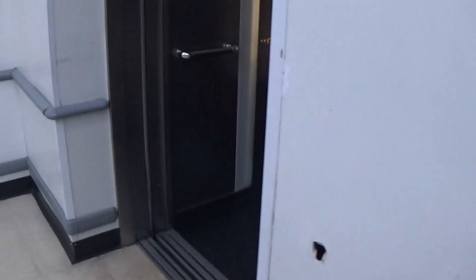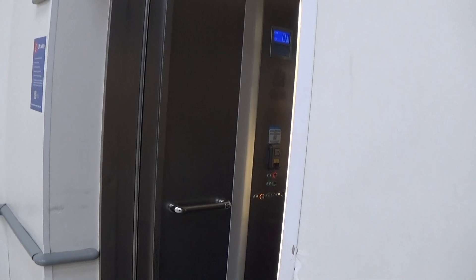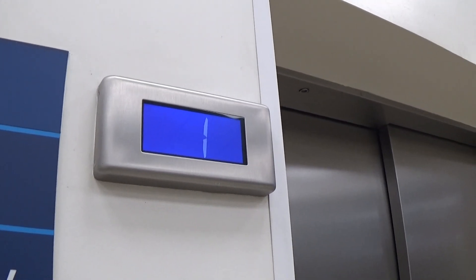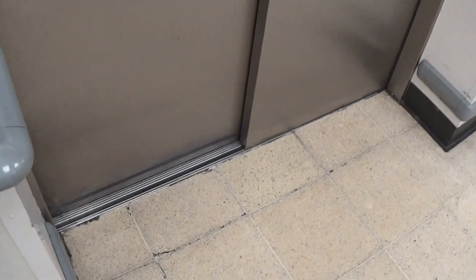Tricon lift. There goes lift number one, and now comes lift number two. That one's on level one. Here it is at zero. They have the two speed door, just like the other one. You can see the Otis logo again. This one's better.